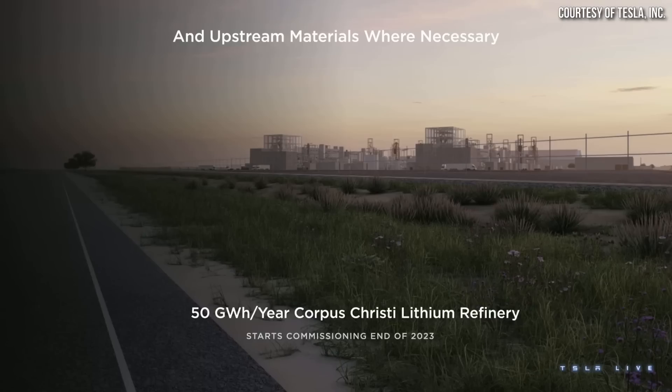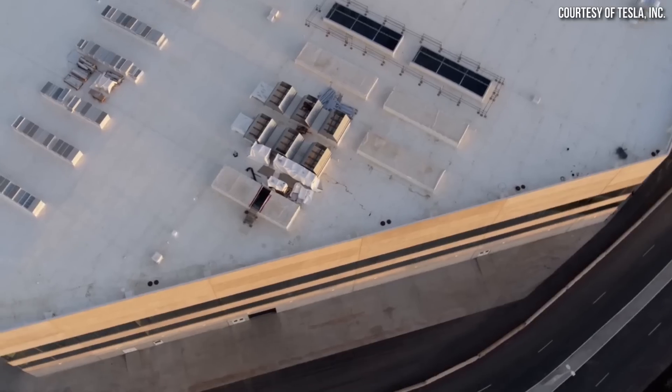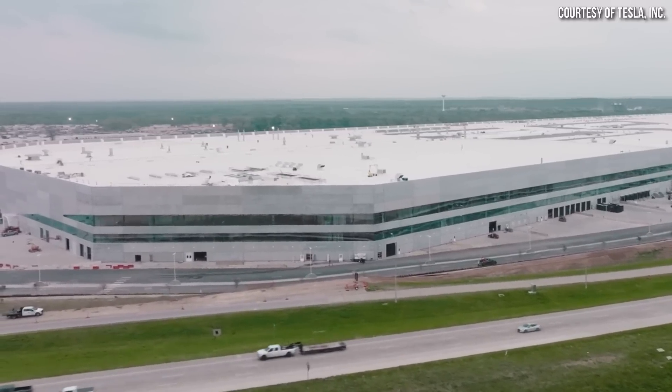Hopefully we'll learn more about the second generation 4680 cells soon. Drew Baglino also gave updates on Tesla's lithium refinery and cathode processing facility. For the Corpus Christi lithium refinery, Drew mentioned a capacity of 50 gigawatt hours per year, with commissioning planned to start at the end of 2023. For Tesla's cathode materials processing facility at Gigafactory Texas, the capacity will be 60 gigawatt hours per year, with a 10-month total build time, equipment currently being installed on the first line, commissioning expected next quarter, and actual production potentially just a couple months after that.